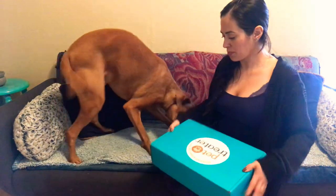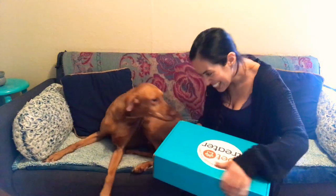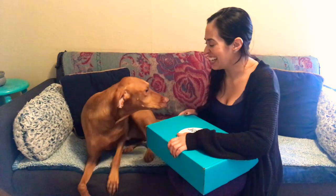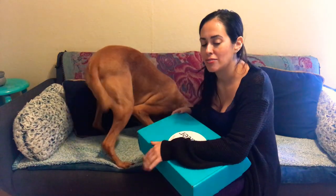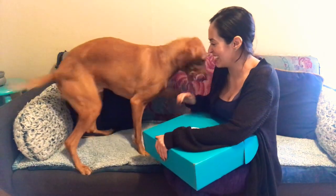We got some action going on here. So this is the May Pet Treater box. I'll let him open it. I get the deluxe dog box and it's $25. I'll leave all the information for how you can find it in the description area.